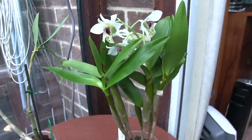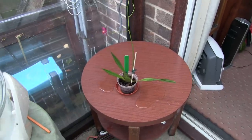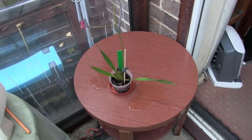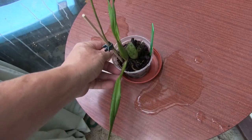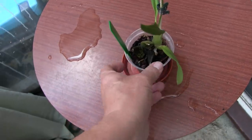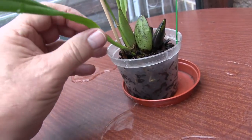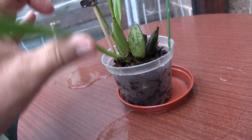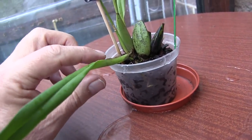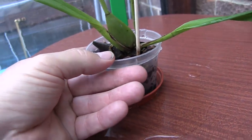This strange-looking thing is Odontodia devossiana — endearingly known as the 'dirty odontoglossum' because the older bulbs go black. I've had goodness knows how many sprays on that thing. The bonus on this one is right down here: there is a sign of a new growth. That leaf is going to fail — it probably got knocked a bit; it's where the spike is coming out of, so I think I will actually take that off.